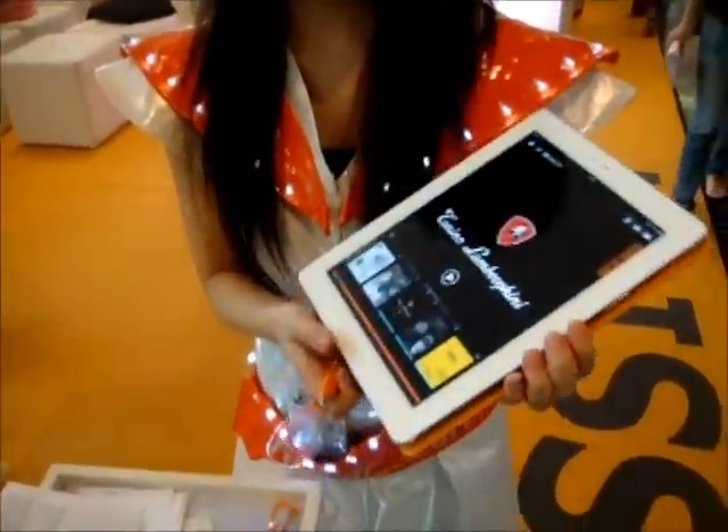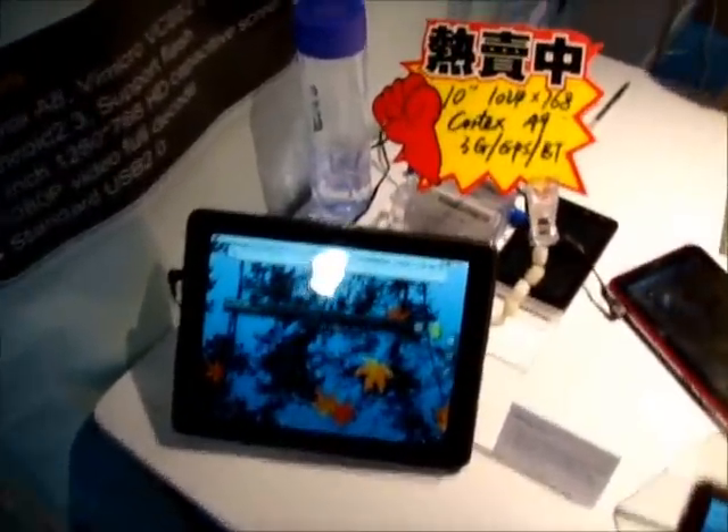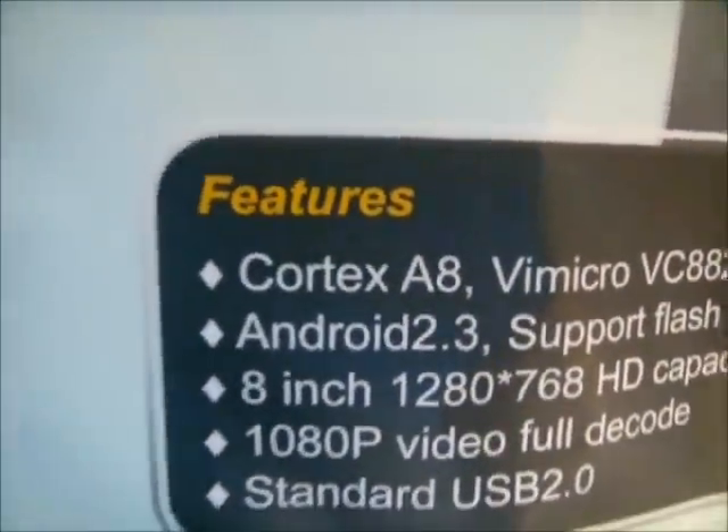I will get a demonstration for a Lamborghini. Well, I found an interesting panel — there are a lot of them at the show. This is actually a 10-inch panel, high resolution, with an 800 megabit processor.